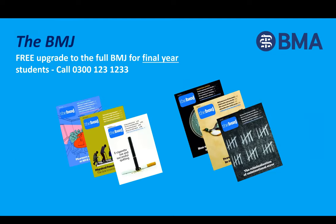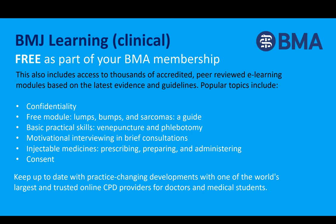Another important membership benefit is the world-famous British Medical Journal. If you're a final year medical student in membership, you can upgrade to the full BMJ and receive the journal every week in print or via a state-of-the-art app. As part of your free BMJ Learning subscription, you get access to thousands of clinical e-learning modules — useful courses for exam revision and for completing your e-portfolio in foundation years. You can also print and download certificates as proof of your learning.